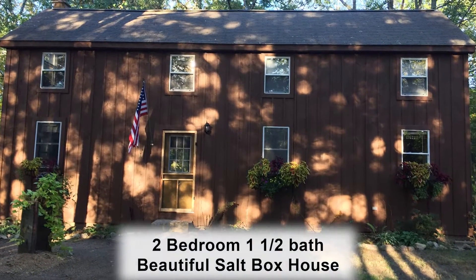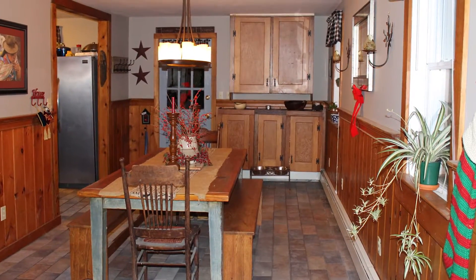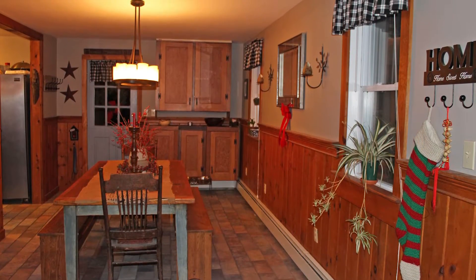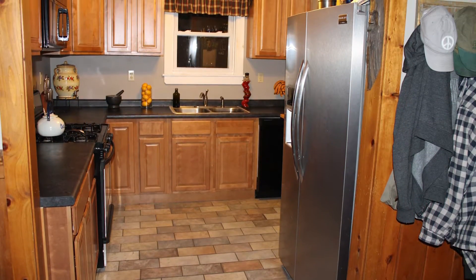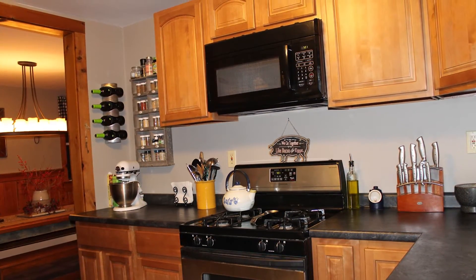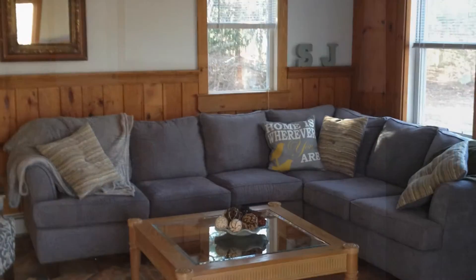The house is a two-bedroom, one-and-a-half bath beautiful salt box. The rustic dining room has such a warm feeling and is so great for entertaining. The kitchen is equipped with brand new cabinets and a brand new dishwasher. The living room is located just off the dining room for a very open concept feel.